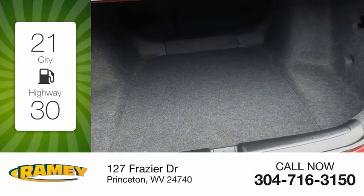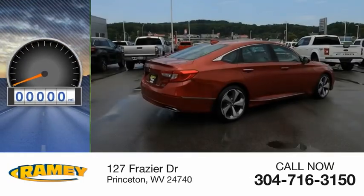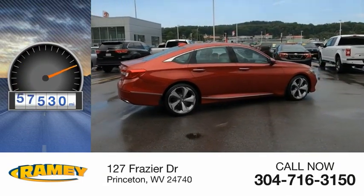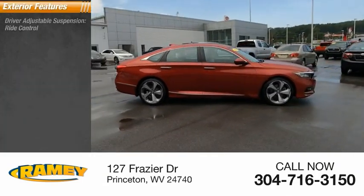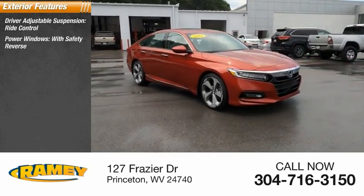Great fuel efficiency saves you money by requiring fewer trips to the gas station. This vehicle has less than 60,000 miles. Here are some of this vehicle's great options: driver adjustable suspension, ride control, power windows with safety reverse.